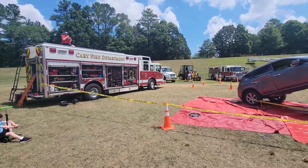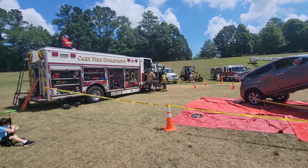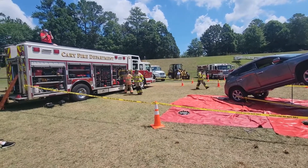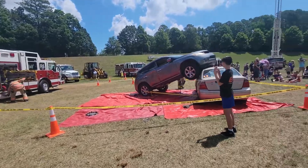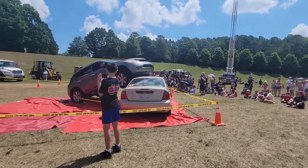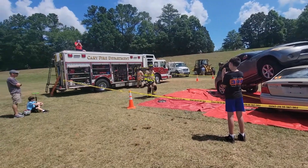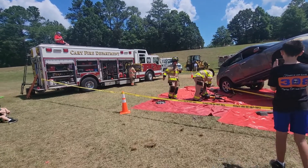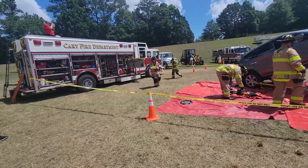How y'all ready to do this here? Rescue 6 is on scene. Two vehicles involved — one vehicle is on the roof of the other. It appears I have two patients in each vehicle. Rescue 6 has established command. And when you arrive, please pull me a line. Rescue 6 is going to handle the extrication.